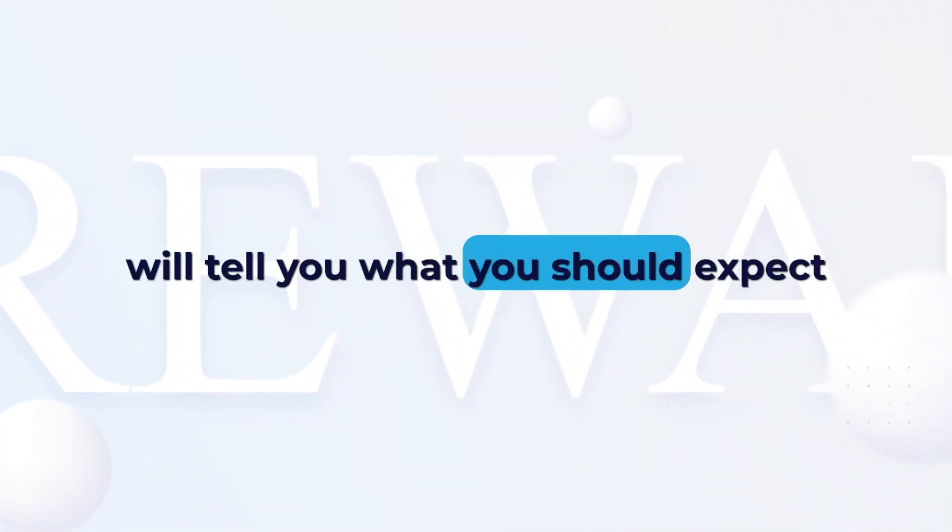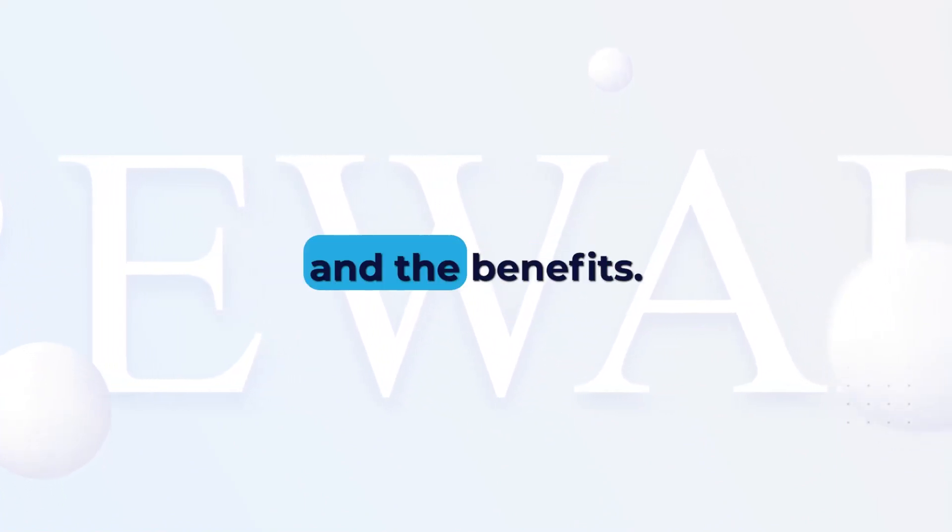Welcome to RewardLine. This short video will tell you what you should expect from working with us and the benefits.